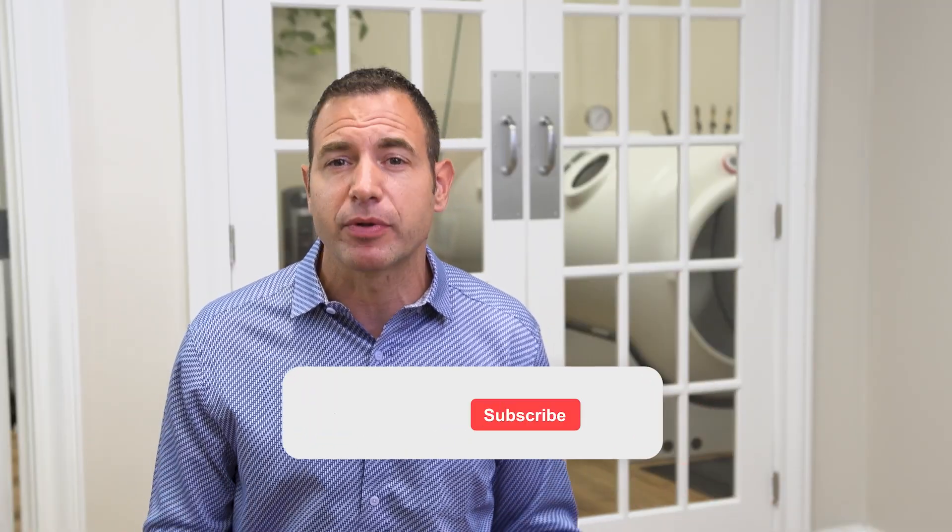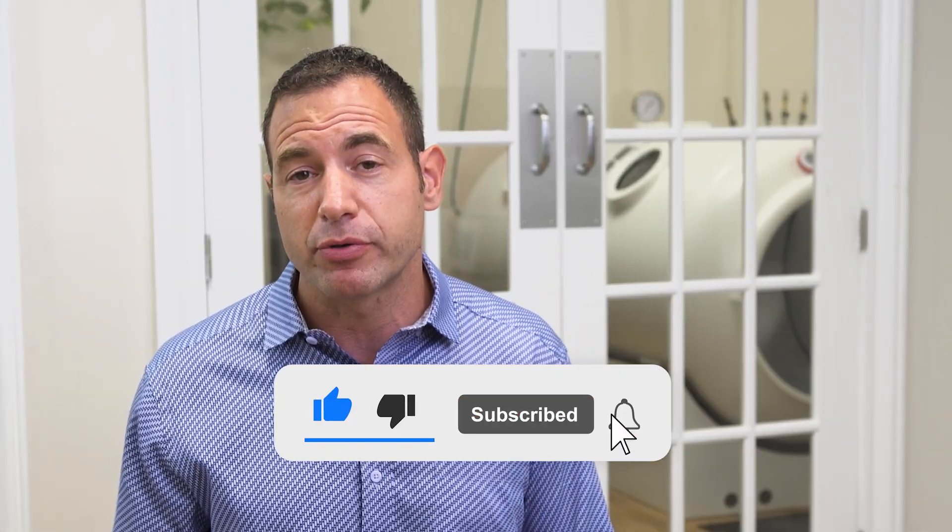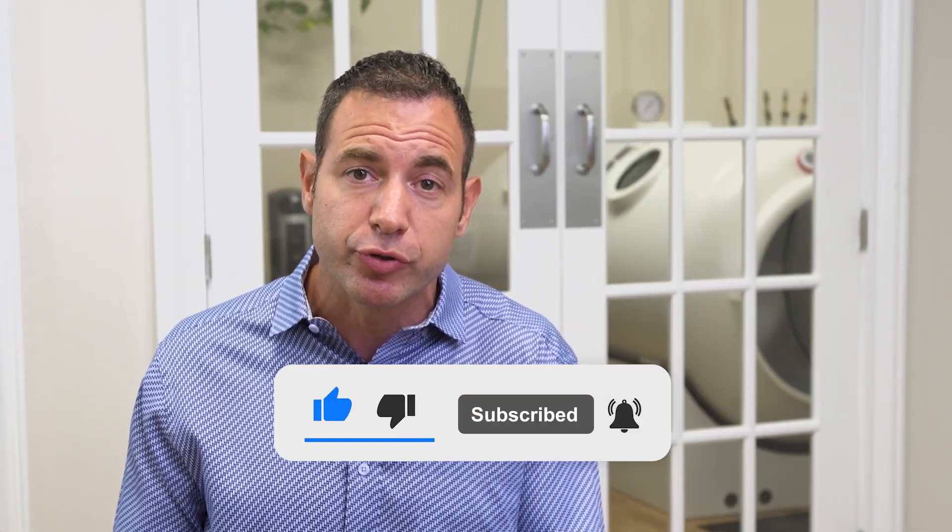We're working really hard over here at HBOT USA to make sure that all the people looking for this kind of information are able to find it. When you like, subscribe, and share these videos, that tells YouTube that this content is valuable. When YouTube knows this content is valuable, they tend to help other people searching similar concepts find the answers that they're looking for. So please like, subscribe, and share it so that YouTube knows how valuable the information is.